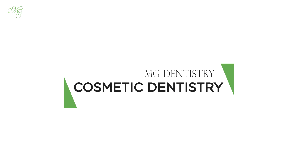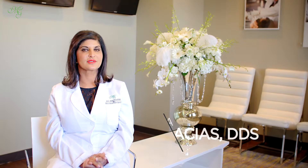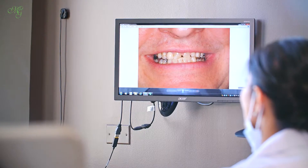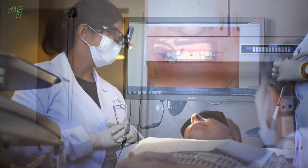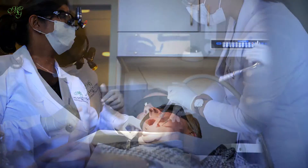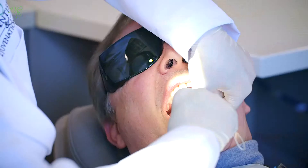Cosmetic dentistry entails a lot of different spectrums of dentistry. We can do some very conservative procedures such as veneers, which is just slight abrading or very minimal tooth reduction of usually the anterior teeth of the mouth. Then there's also implants, bridges, and crowns. So it entails a whole spectrum of different procedures, but for the most part cosmetic dentistry is making the teeth that you have look better, prettier, and more functional.